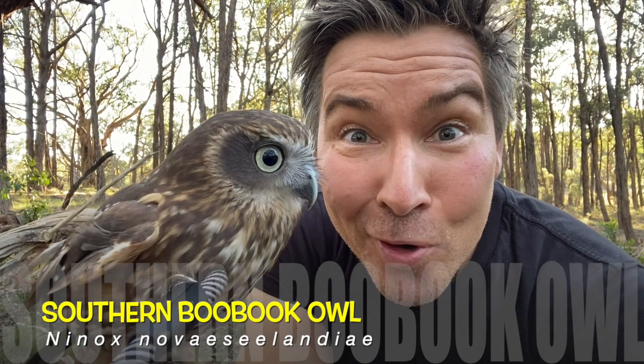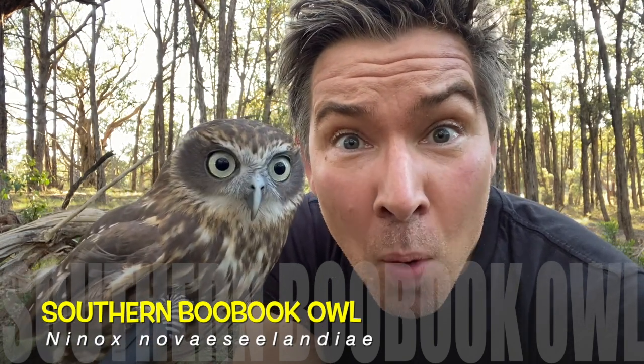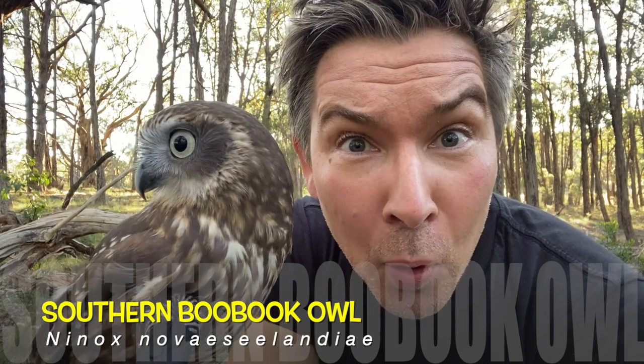This is a southern boobook owl. You may have heard the noise at night time in the city of Manningham — moop-pook, moop-pook, moop-pook. That's their territorial sound. That's telling other owls where they live.